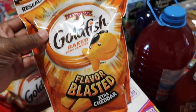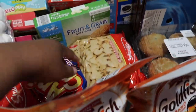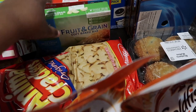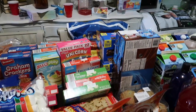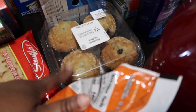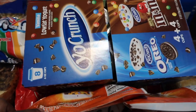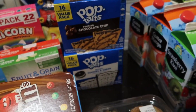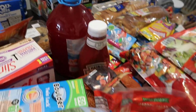I bought two things of Goldfish Extra Cheddar Blast — the kids really like those. Here are the marshmallows and graham crackers again. I bought two apple cinnamon fruit bars and two strawberry fruit bars, some unicorn fruit snacks, and a bag of chips. I also picked up blueberry muffins — those were a request. And the kids really like this low fat Oreo and M&M yogurt from Aldi. They also requested pop tarts — cookies and cream and chocolate chip.